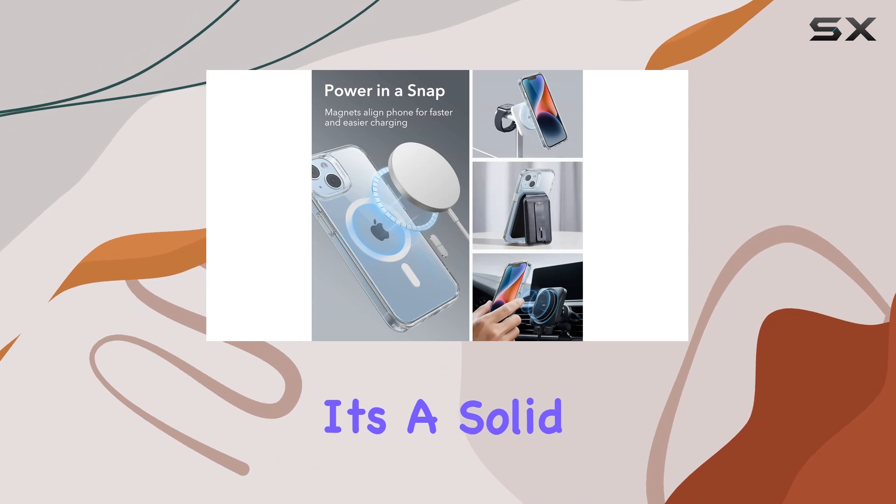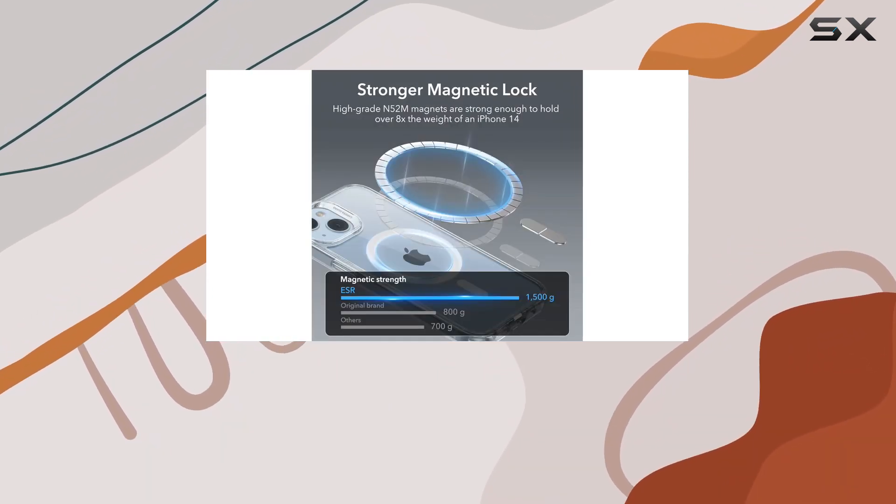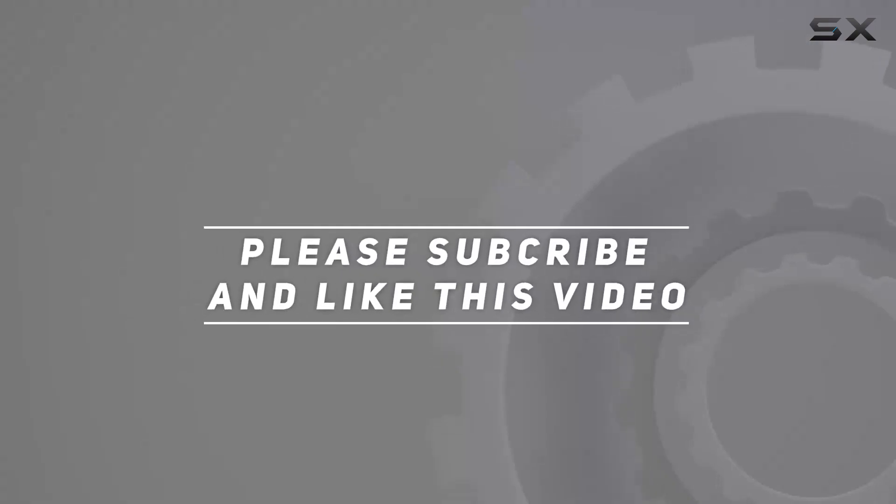It's a solid choice for those who want both style and durability in one package. Check out the video description for an updated price, and thank you for watching.